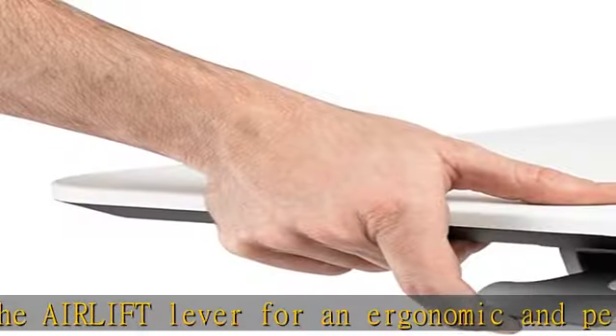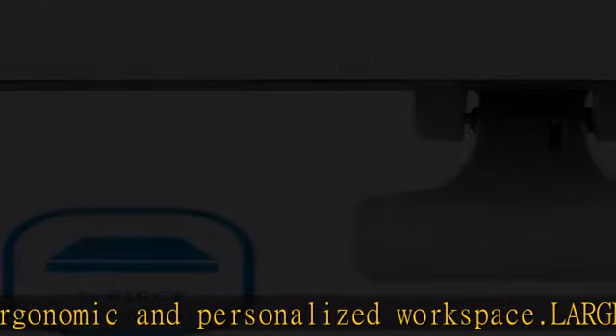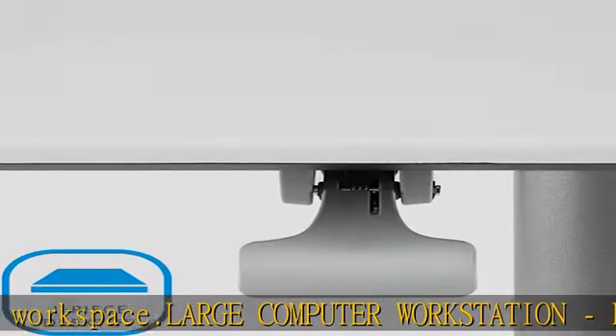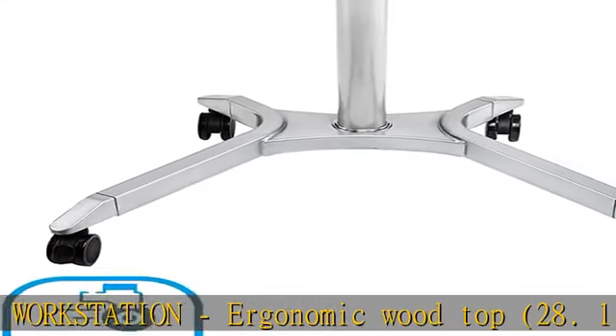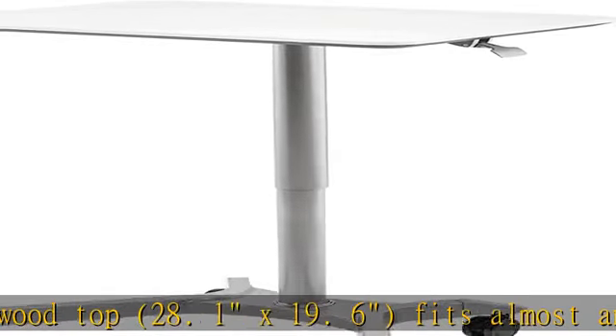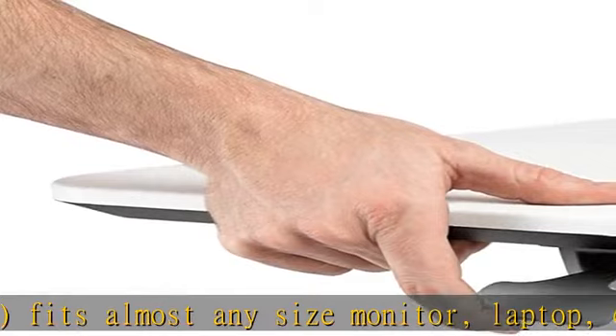Desktop is one inch thick and compatible with most clamp monitor mounts. Top finished in white with inwardly beveled edges. Mobile rolling desk — enjoy smooth gliding mobility with 4 swivel caster wheels at 2.4 inches, 2 locking.